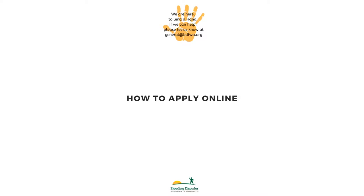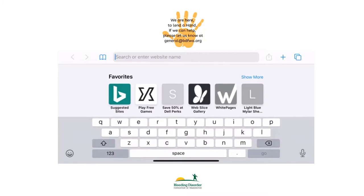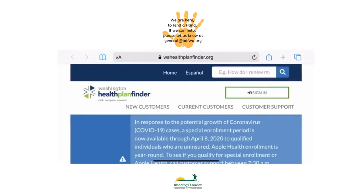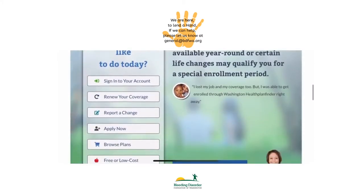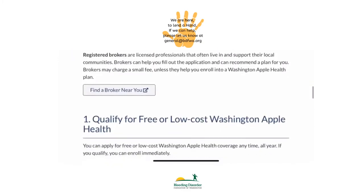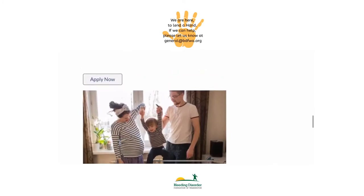Now let's see how to apply for Washington Apple Health online. Go to wahealthplanfinder.org and scroll down to apply now. Once you've clicked that, scroll down to hit apply now on this page and fill in your application.